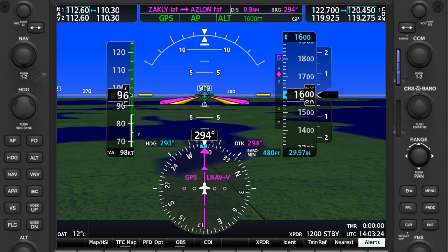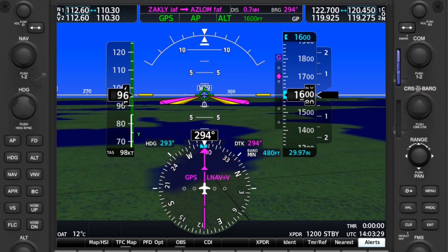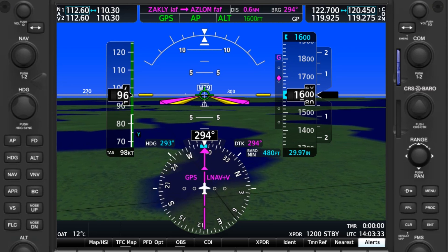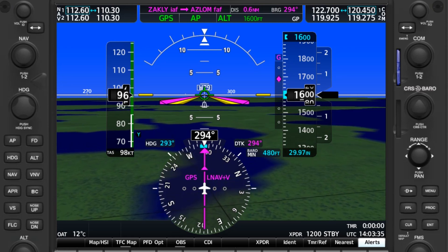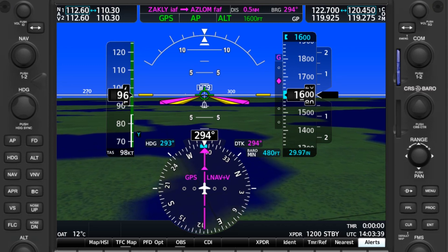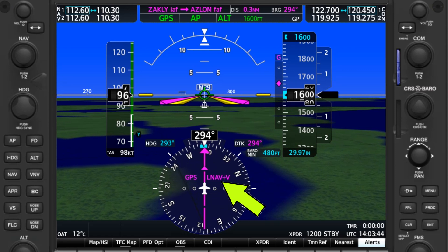However, many modern GPS units have a way of kind of deriving a vertical glide path for you. GPS units equipped with WAAS — which most new units now have — will be able to create this advisory glide path for you.